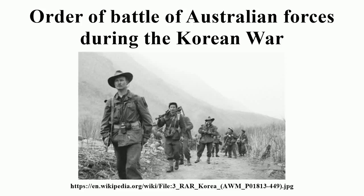A total of 17,808 Australians served during the Korean War, including 1,193 members of the Royal Australian Air Force, 5,771 from the Royal Australian Navy, and 10,844 from the Australian Army, with casualties including 341 killed and 1,216 wounded.